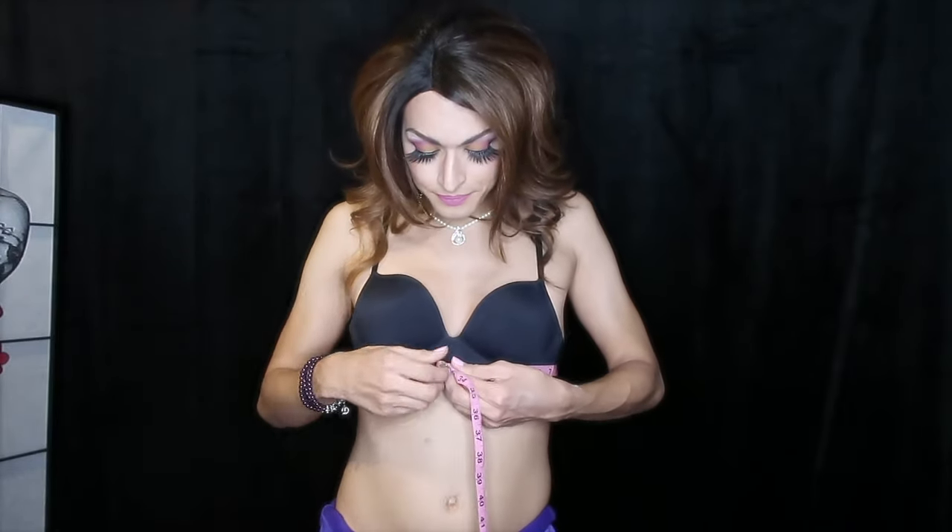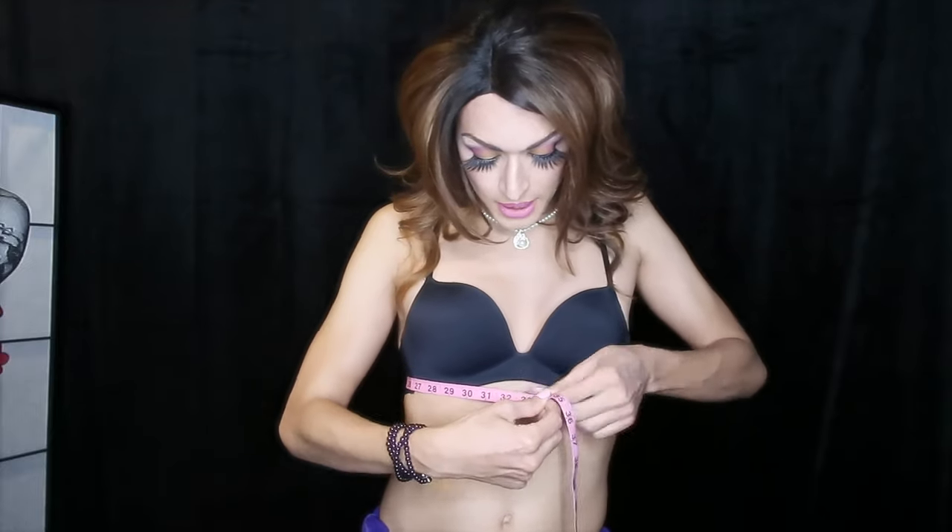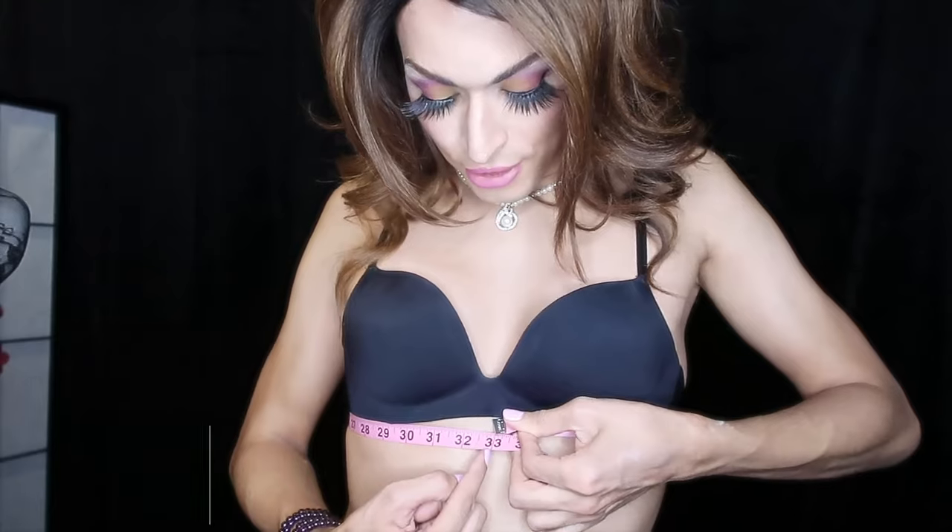In order to choose the perfect bra for you, you're going to need to know your band size as well as your cup size. To find the band size, you'll need a measuring tape. Take that measuring tape and measure yourself right below the bust line, wrapping it across the chest. For me, you can see that I land at 33.